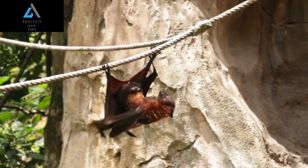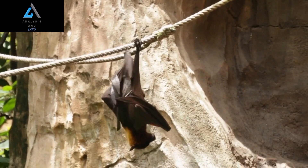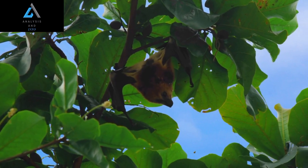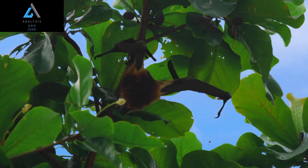The hammerhead bat is a fascinating and unique mammal that has captured the attention of biologists, zoologists, and animal enthusiasts around the world. With its distinctive hammer-shaped head and impressive echolocation abilities, this little-known creature is a true marvel of nature.